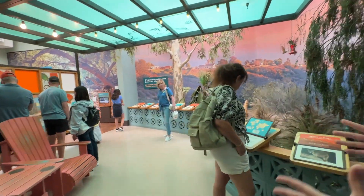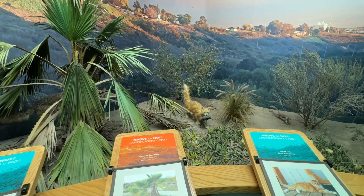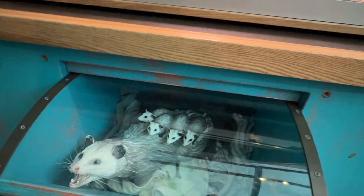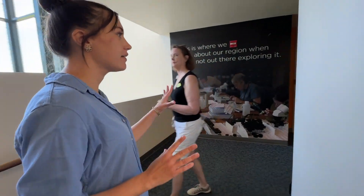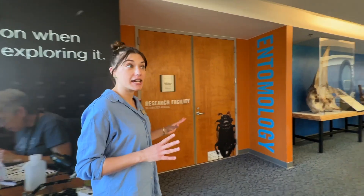This section of the exhibit highlights being in the suburbs and what you might find in your own backyard. The third floor is mostly where our researchers work, so a lot of the floor is dedicated to behind-the-scenes space for our collection and labs.